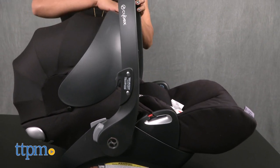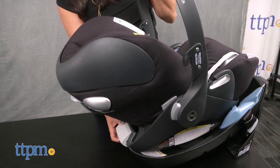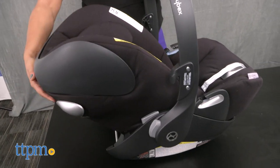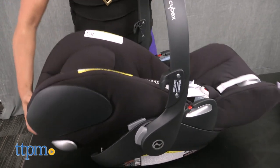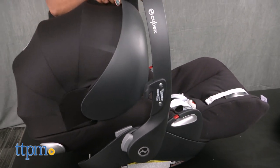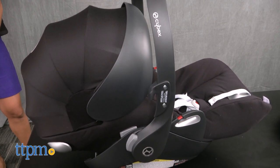The Cybex Cloud Q addresses this with the full recline. Simply keep the baby in the car seat and recline it back outside of the car, of course. The extended leg and soft ergonomic seat helps keep baby safe, comfortable, and most of all, sleeping. The canopy on the Cloud Q is super generous and gives your sleeping baby full cover.